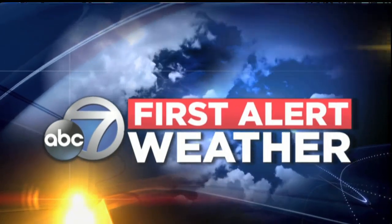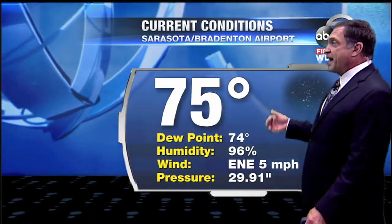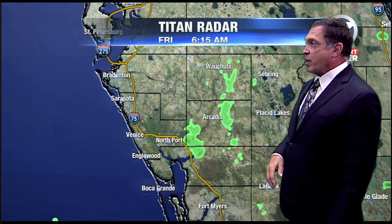ABC 7 first alert weather forecast with meteorologist John Scalzi. Temperature and dew point are pretty close together — 75 air temperature, dew point 74 — giving it a humid feel to the air out there. But a nice starry sky; it's a pretty start to the morning.